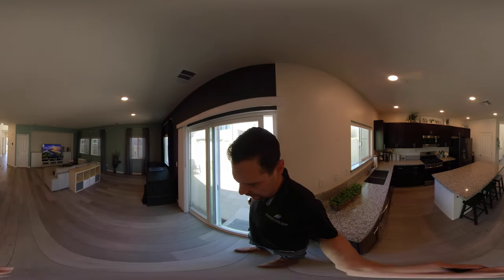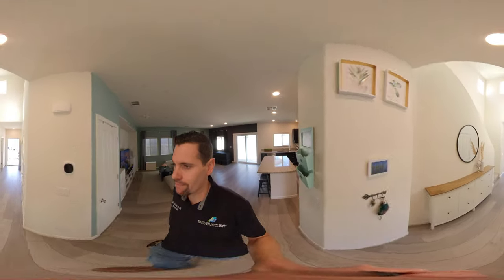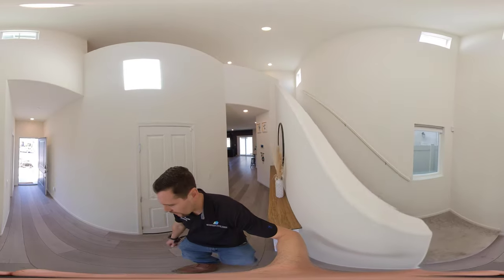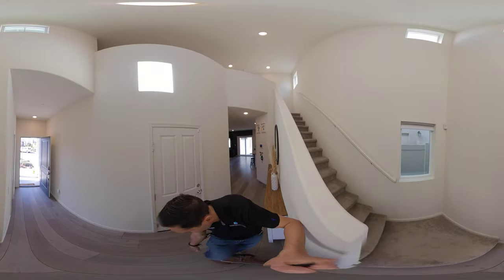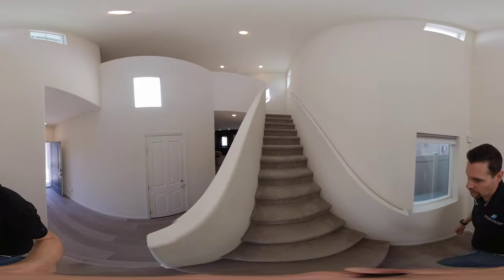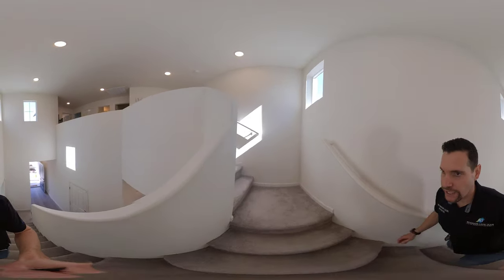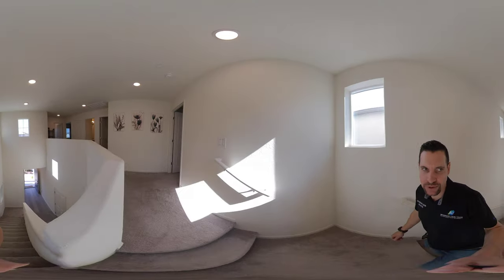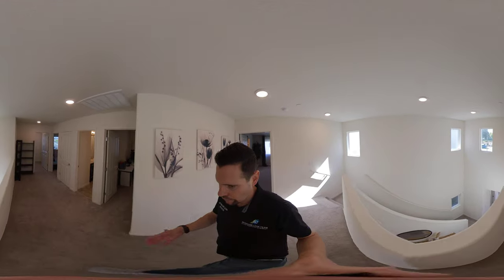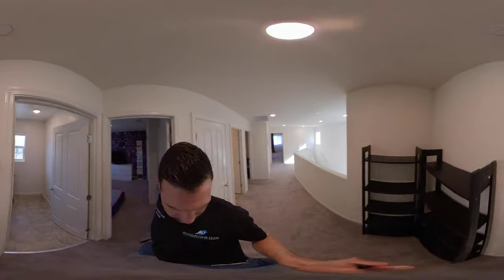Let's head upstairs now. A great thing about this house is that they do not allow shoes upstairs — never have. So the carpet has been well cared for, and no dogs go upstairs either. Upstairs is in great shape. We're going to have three bedrooms and two full baths. Over here in this hallway, it could be great for extra storage or a little studying area — you could have a desk here.